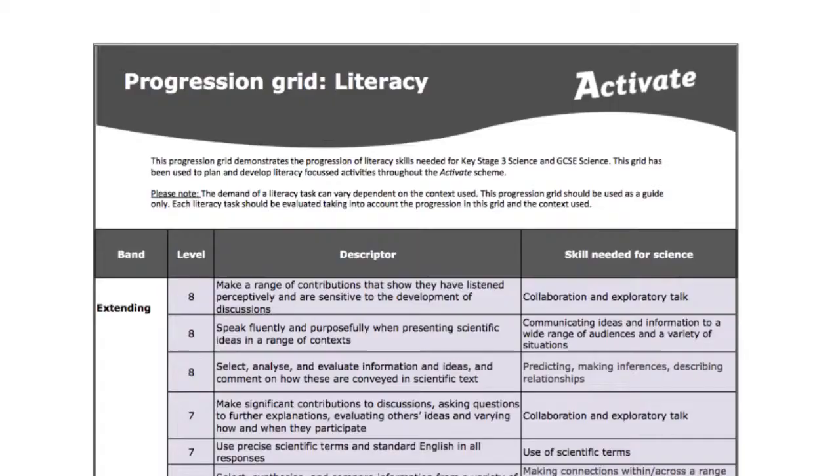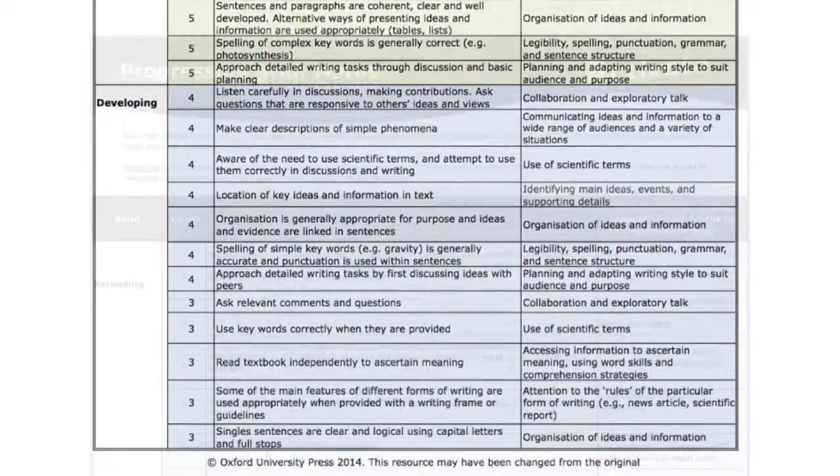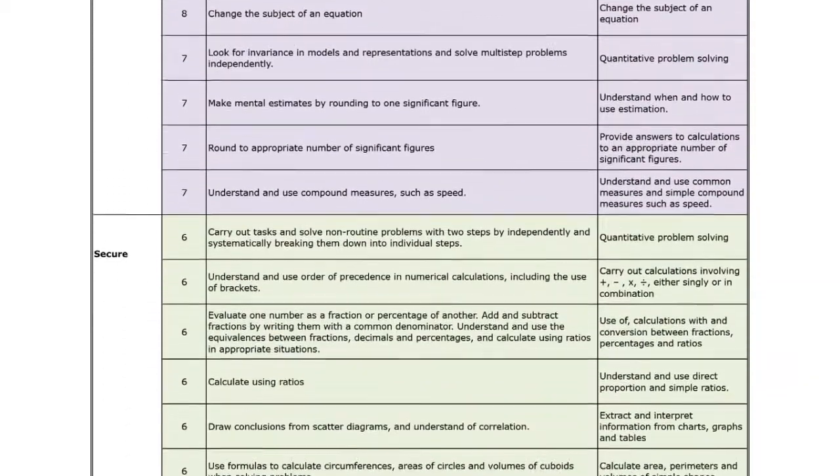We've taken advice from people that teach maths and people that teach literacy, and we produced our progression charts for both of those things, so that we could understand throughout the whole of Activate where students should be and how to support their literacy and maths.